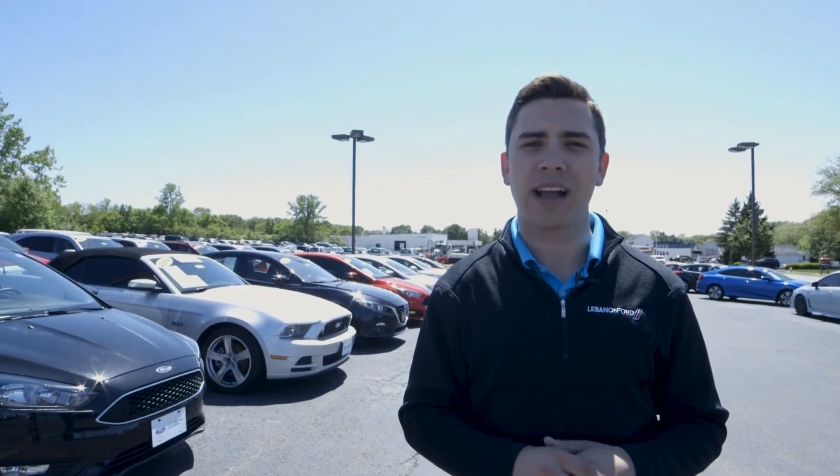If you're interested in these vehicles, click get a quote below and someone will be in contact with you shortly. Otherwise, just go to levinandford.com to check out all of our pre-owned inventory.